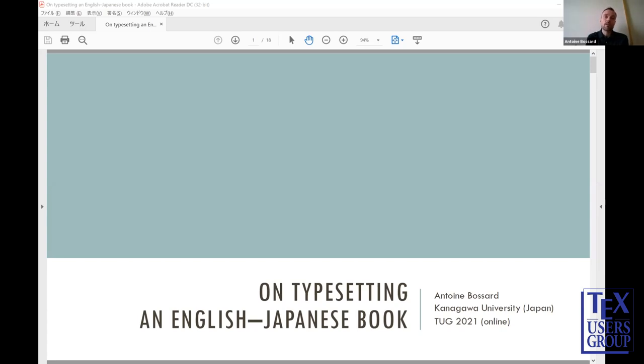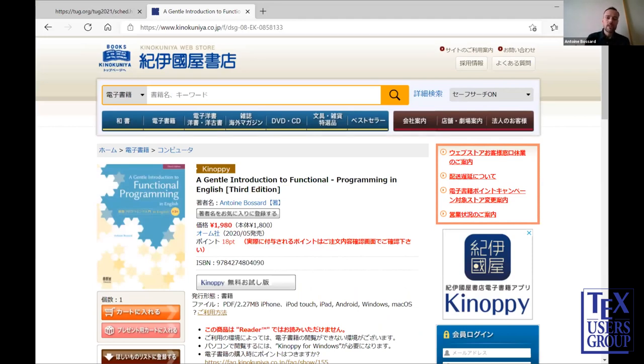I will tell about the issues I encountered and how I managed to resolve them. I have changed my screen sharing — this is the textbook I have written over the past several years. It's a textbook on functional programming for my students. I was able to really complete it and create a rather nice typesetting result — of course using LaTeX, always nice.